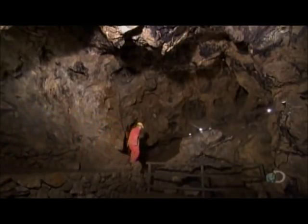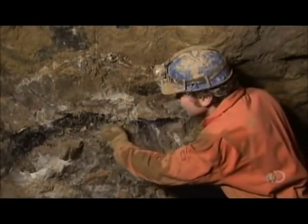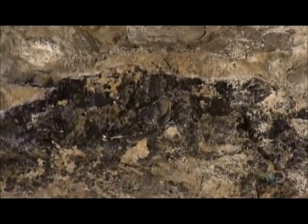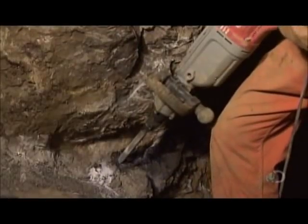The miners don't use explosives, because the stone is quite soft and brittle in its natural state, and blasting would simply shatter it. Instead, they use drills to carefully dislodge pieces of bluejohn from the rock wall.